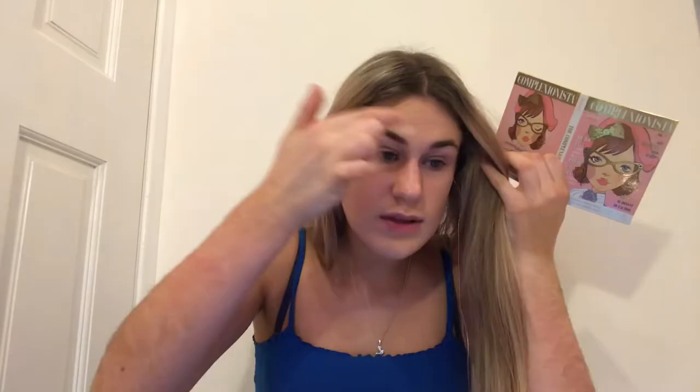It looks like she uses a cream concealer. I'm using this product from Glossier because the finish is really sheer - I like it to look like I don't have anything on, which is always the goal for my everyday look.